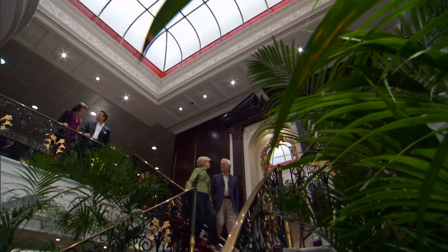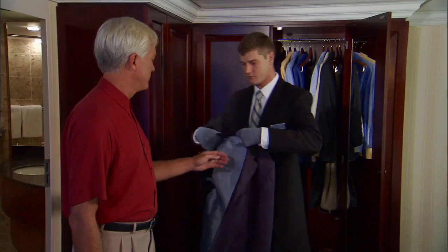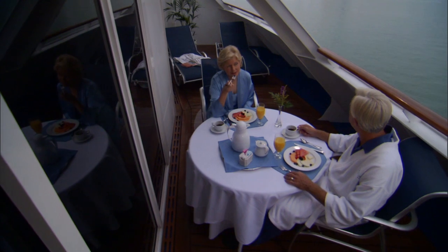Welcome aboard Insignia and to your cruise vacation with Oceana Cruises. Whether this is your first, tenth, or even twentieth cruise with us, our friendly staff, crew and officers are here to help as you get to know Insignia, your home away from home.